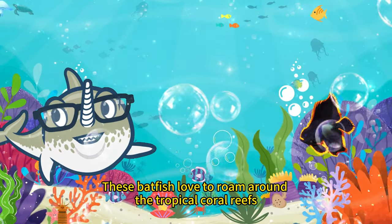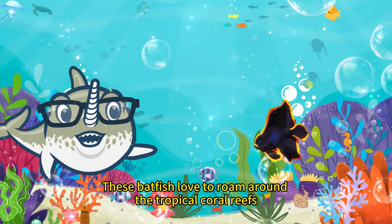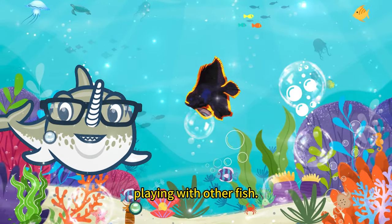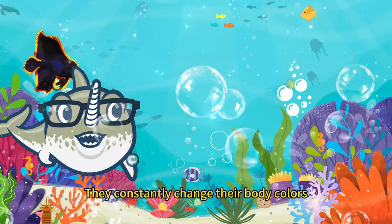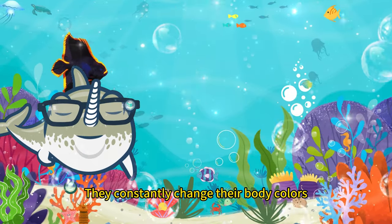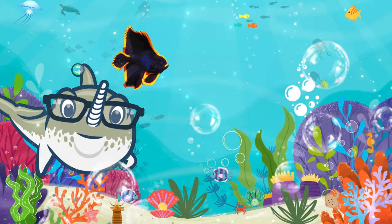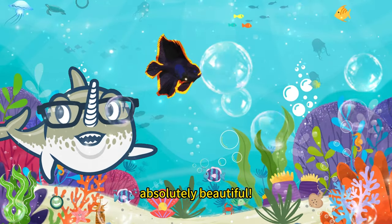These batfish love to roam around the tropical coral reefs, playing with other fish. They constantly change their body colors, resembling a swim in a rainbow. Absolutely beautiful!